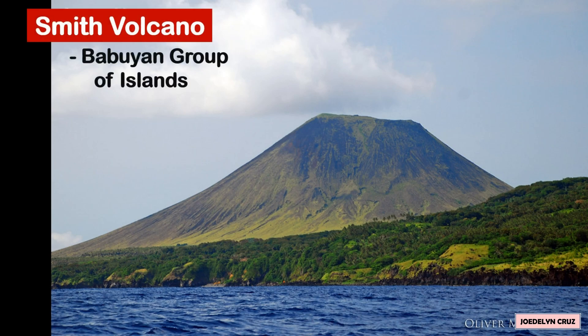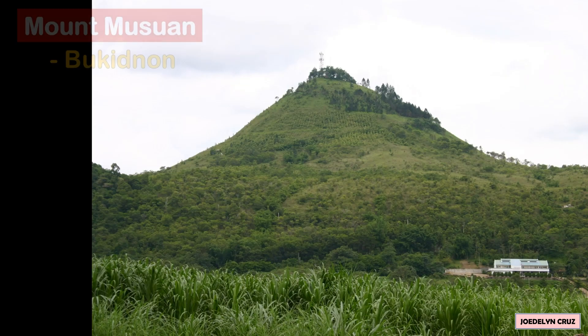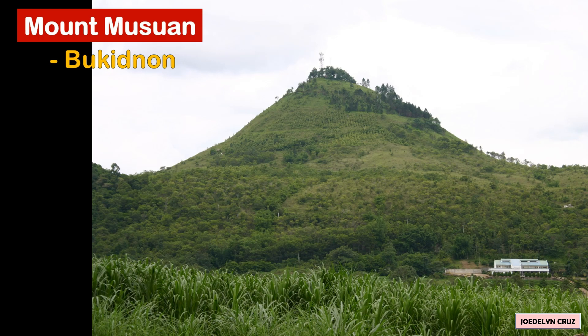An example of a cinder cone volcano outside of the Philippines is the Paricutin Volcano in Mexico.